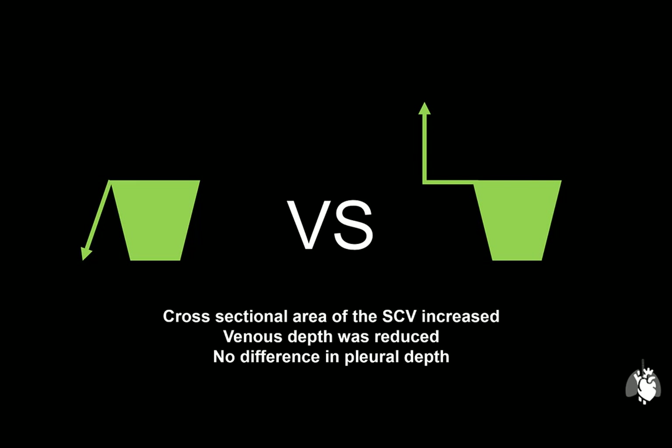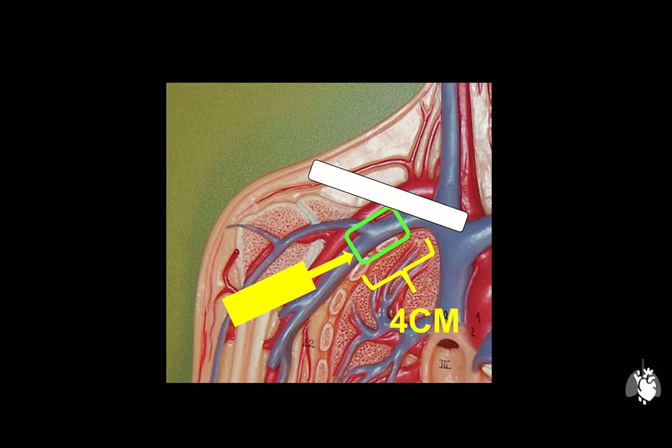What about the target? Given the anatomy, the vessel most commonly cannulated using this technique will be the axillary vein. The target point should be approximately 4 cm from the mid-clavicle, where the vein is seen at its largest and most superficial, and furthest away from the pleural line as well as the axillary artery. Note that the more lateral you move, the more risk you have of causing a neurovascular injury.